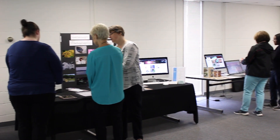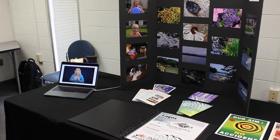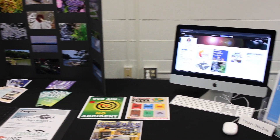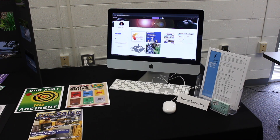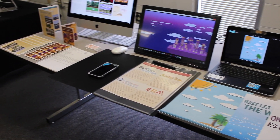Our third option is the University Transfer Plan. You take a limited number of design courses and mostly general education courses. When completed, you will be awarded the Associate of Arts degree. These courses are designed so that you can transfer to a four-year school.